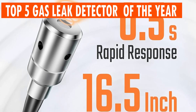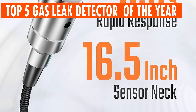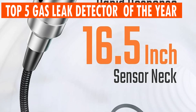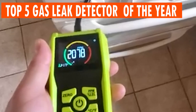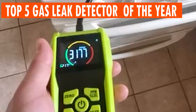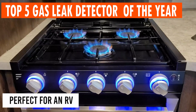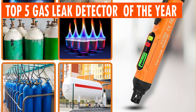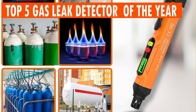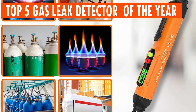Top 5 Gas Leak Detectors of the Year. In today's fast-paced world, prioritizing safety at home, in your vehicle, and across industries is paramount. Safeguarding against natural gas and combustible gas leaks is crucial. These innovative gas detectors redefine safety standards, offering unparalleled protection for your home and workplace, seamlessly blending into any environment, and providing peace of mind.